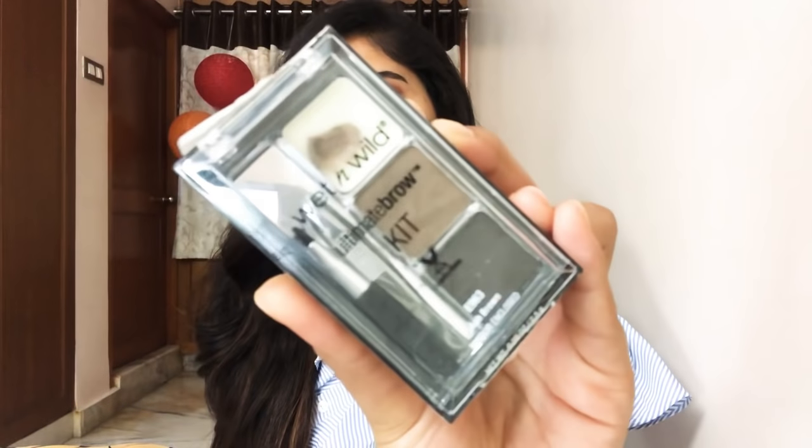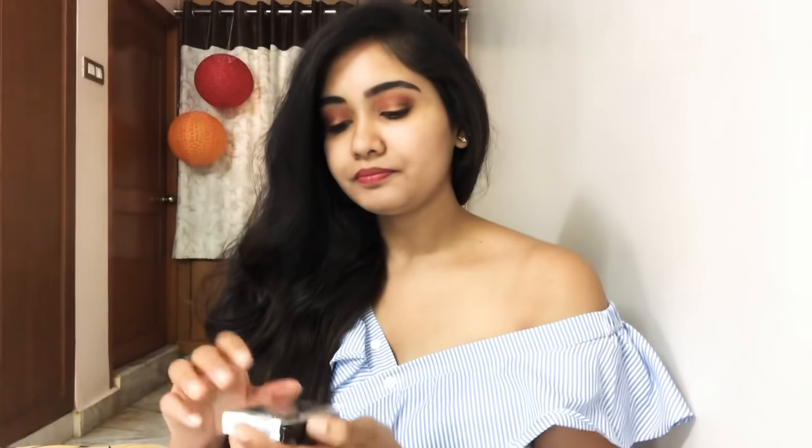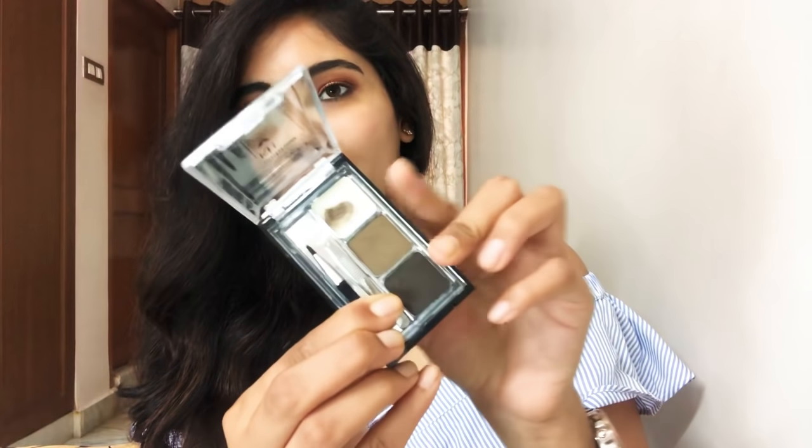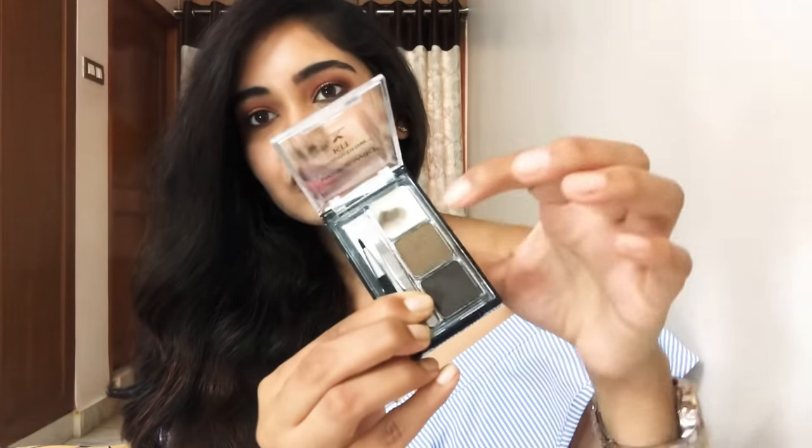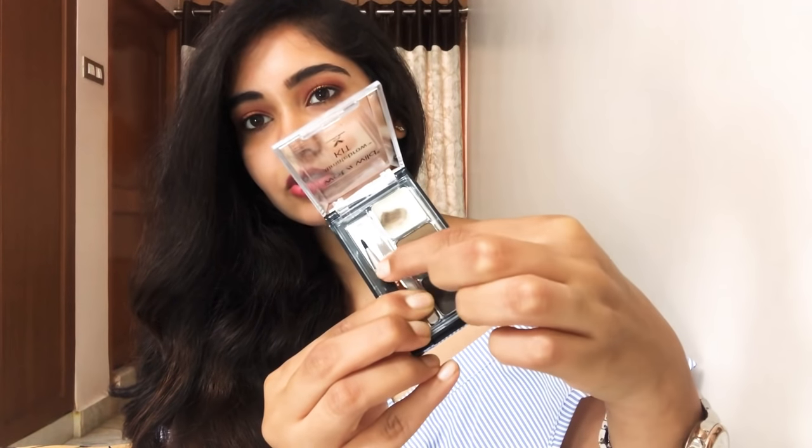Coming to my makeup favorites — it's this from Wet n Wild, their Ultimate Brow Kit. It's a brow powder, like a pomade. It has a brow wax, a lighter brow color, and a dark brown color. It comes with its own set of tweezers and an application brush. And I'm telling you, this application brush is not useless — I use it all the time! I used to use brow pencils and thought they were the best, but no — brow powder is the best.